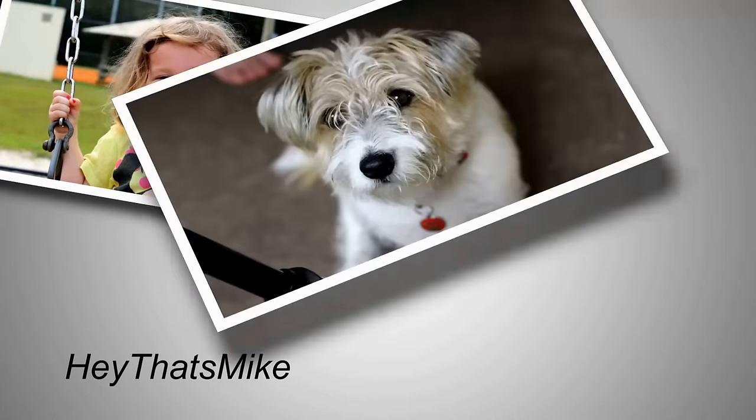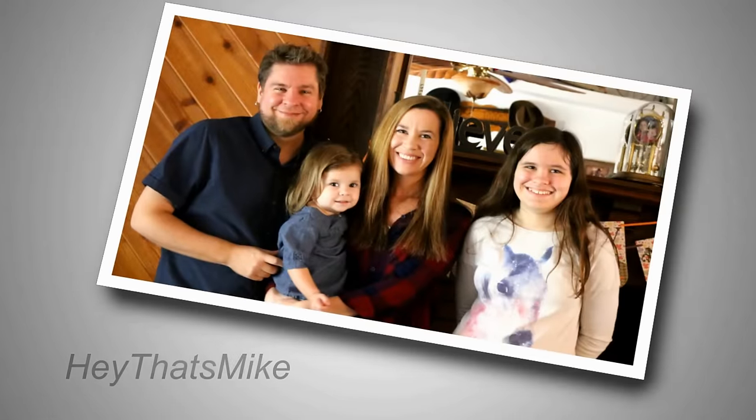Hey, that's Mike and Holly, Alex, Eddie, and Kelsey. Hey guys, it's Mike and Holly.